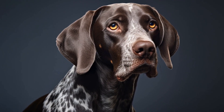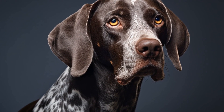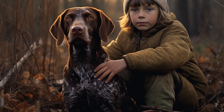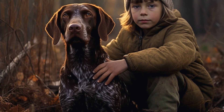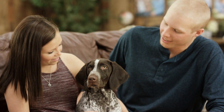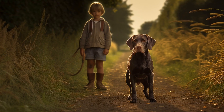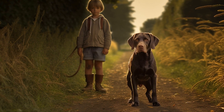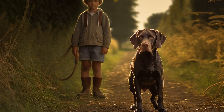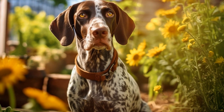Protection from environmental factors: Your pointer's coat can be affected by various environmental factors. Excessive exposure to the sun can cause sunburn and skin damage. Consider providing shade for your dog during hot summer days or using pet-safe sunscreens when necessary. In colder months, protect your pointer from extreme weather conditions by using coats or jackets specifically designed for dogs. This will help maintain their coat health and prevent dryness.